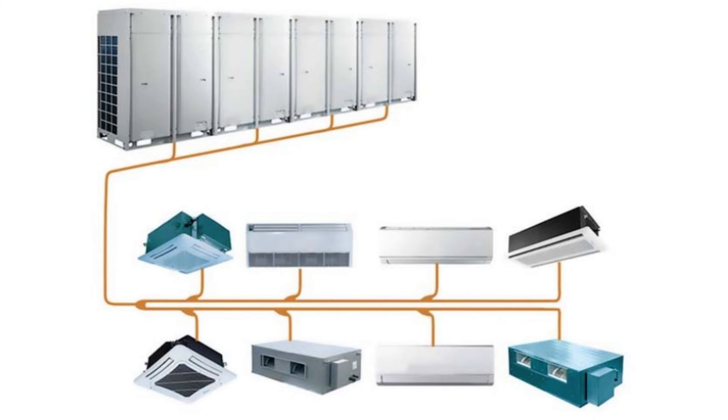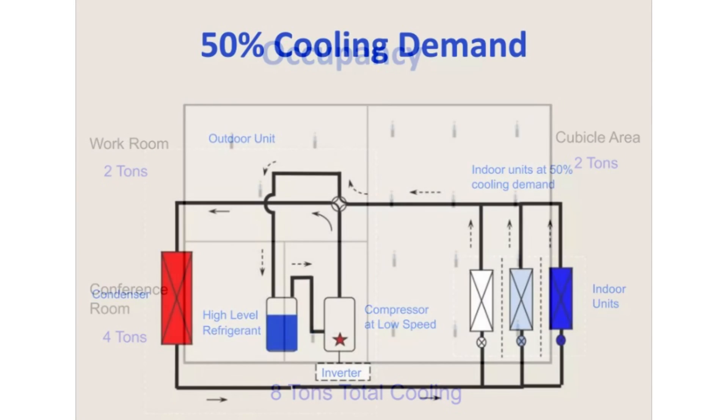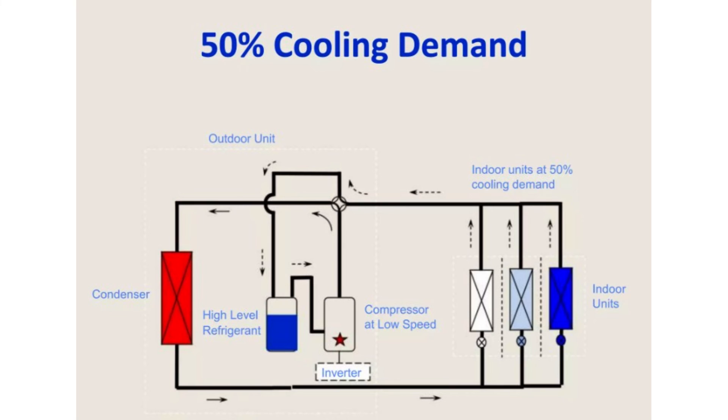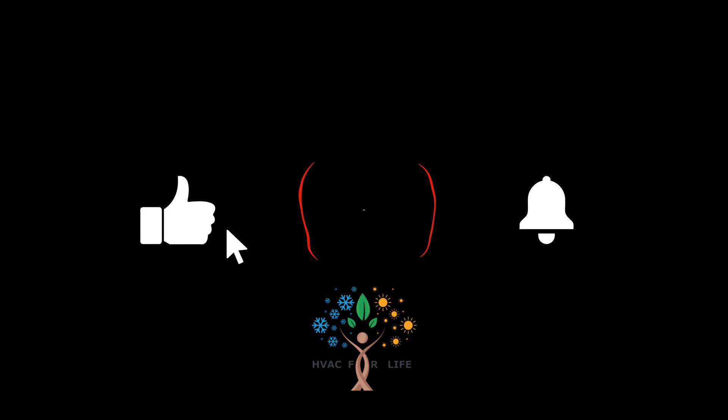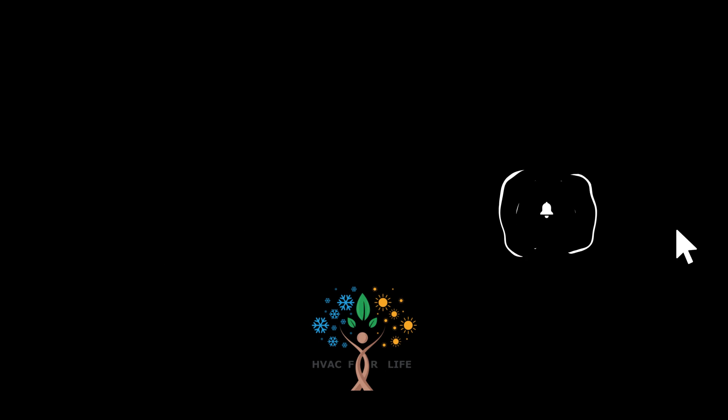A VRF system, on the other hand, adjusts the compressor's speed and refrigerant flow based on the heating or cooling demand in each zone. During off-peak hours or in areas with low occupancy, the VRF system can operate at a lower capacity, saving energy. Thanks for watching. Please subscribe to HVAC for Life channel for more HVAC related topics.